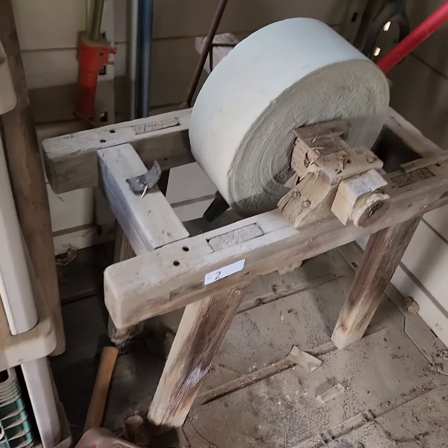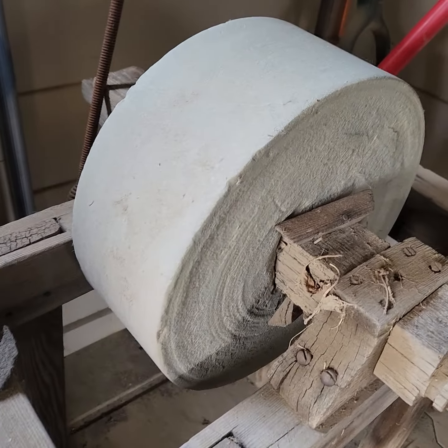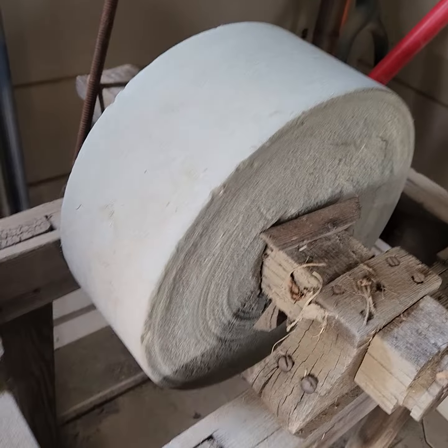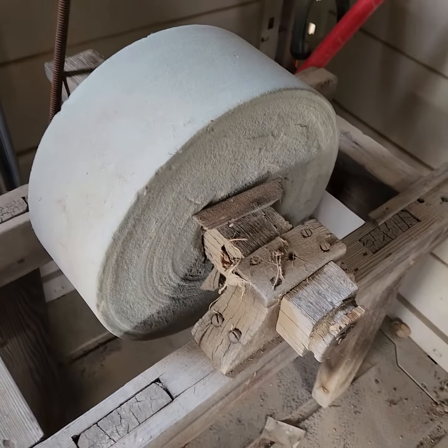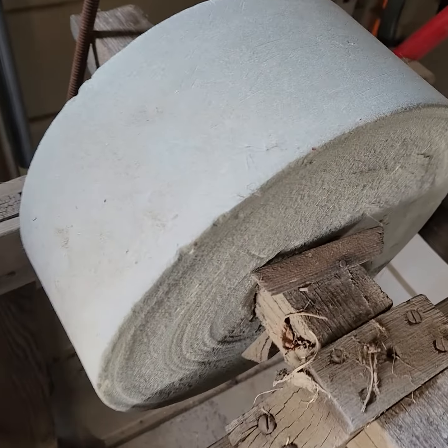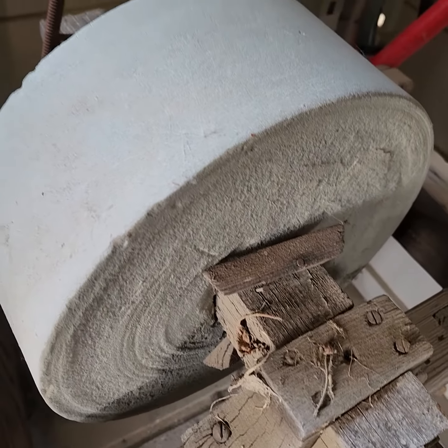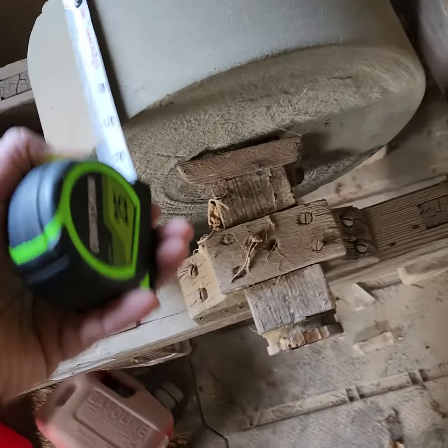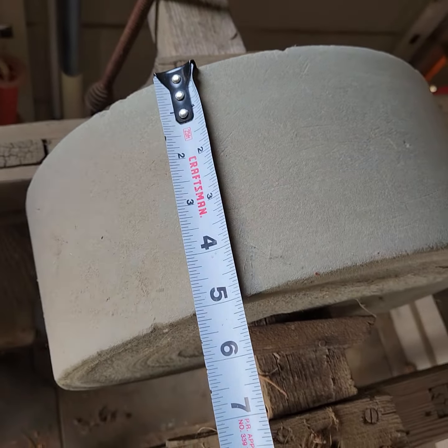Lot number two, found tucked away in the shed here in Hanford, is a really old grinding wheel. This is the largest one I've seen in a while. It's about 12 inches in diameter and about 5 inches.